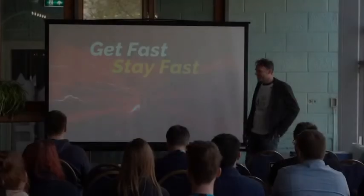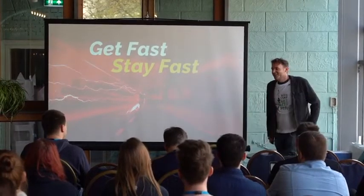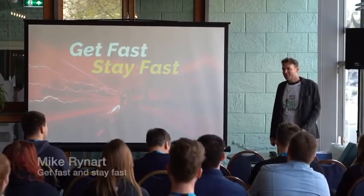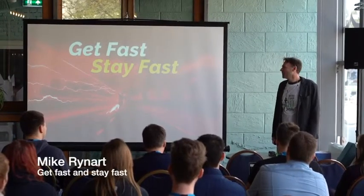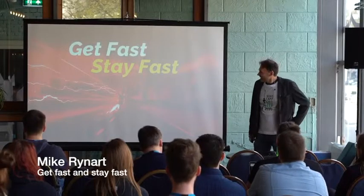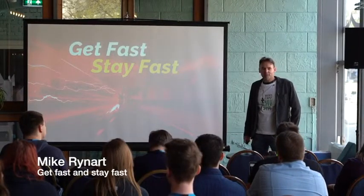Thank you for the introduction. Welcome everybody, and thanks for coming to my talk. It's really nice that you're here. My talk, as was announced, is about speeding up your website.